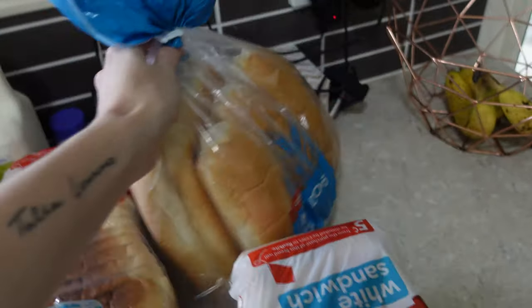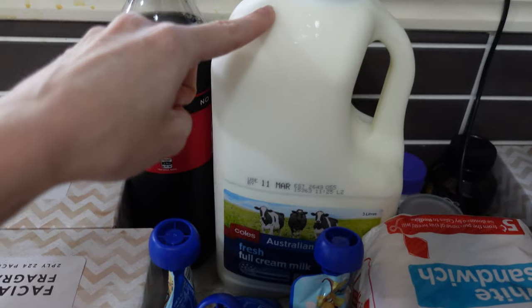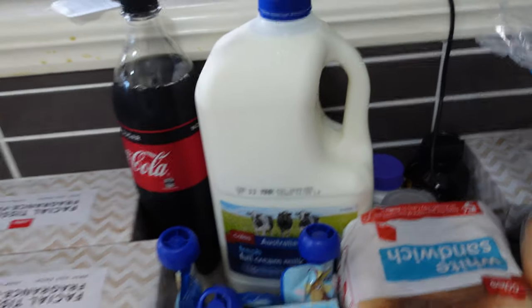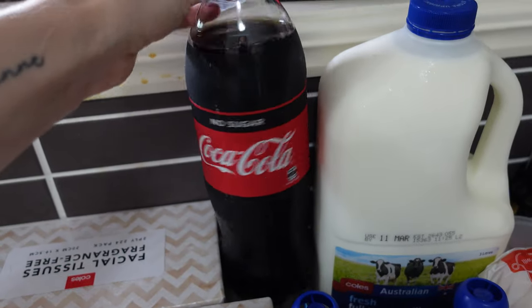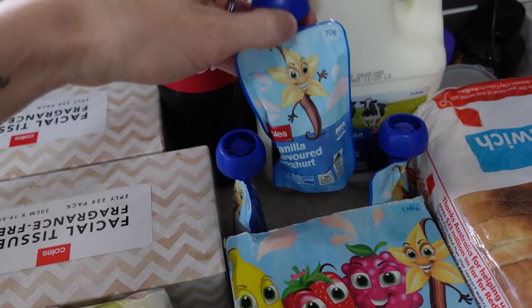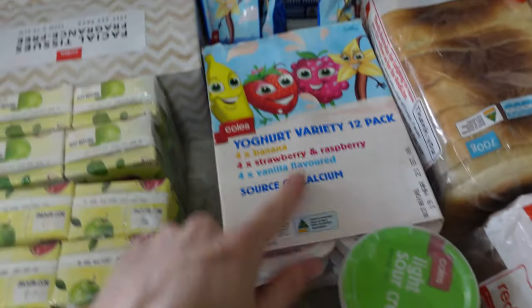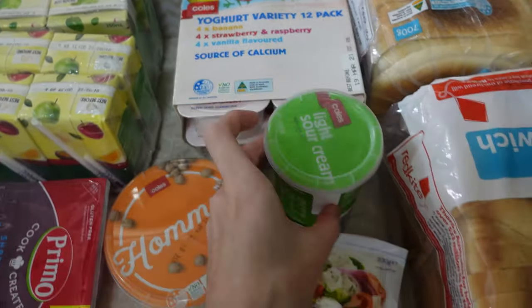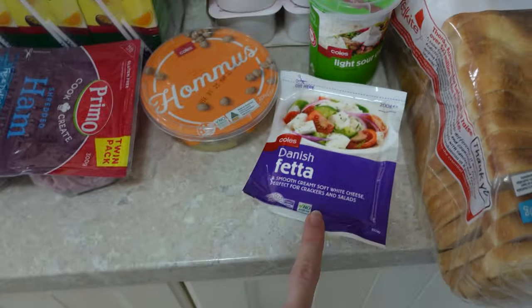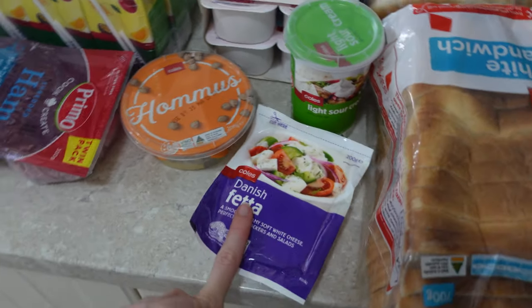I got some hot dog buns because I'm going to make some hot dogs. I've got a three-liter bottle of milk — this will probably last us the week — and a one-liter Coke No Sugar for myself. These are Evie's favorite yogurts, so I got her three vanilla ones, a variety pack for the kids' school lunches, some light sour cream for tacos, and feta cheese for the TikTok viral pasta dish that I'm obsessed with.